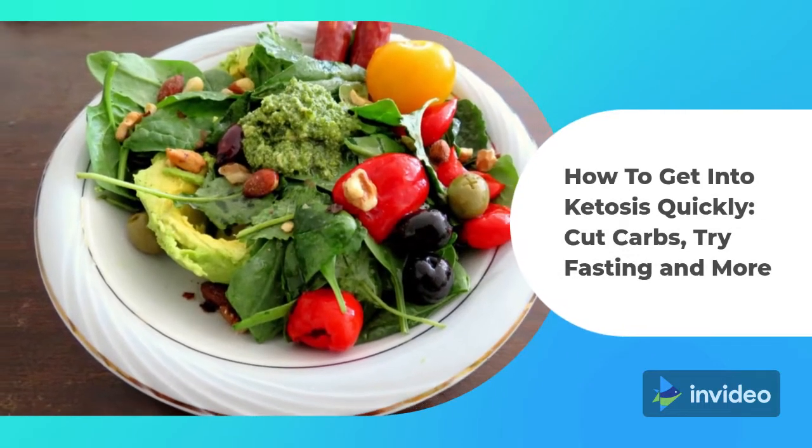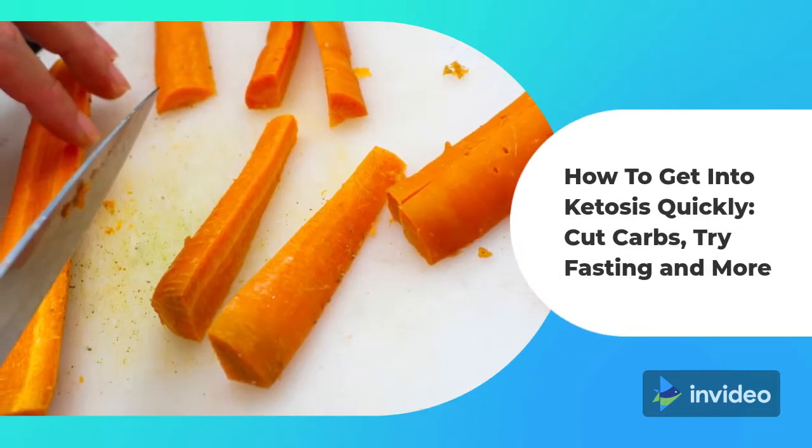How to Get into Ketosis Quickly: Cut Carbs, Try Fasting, and More.